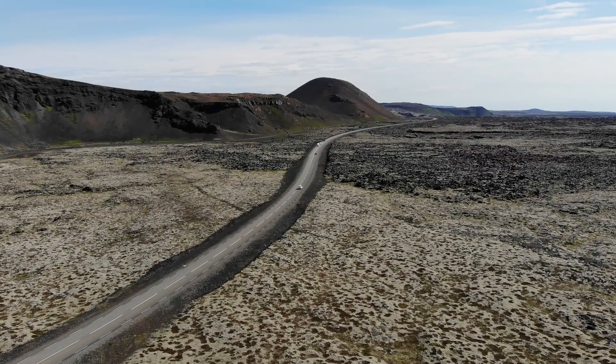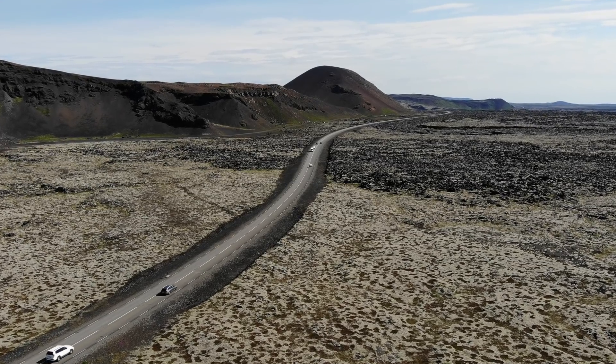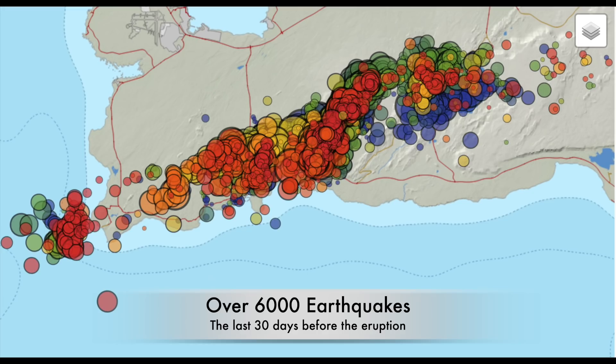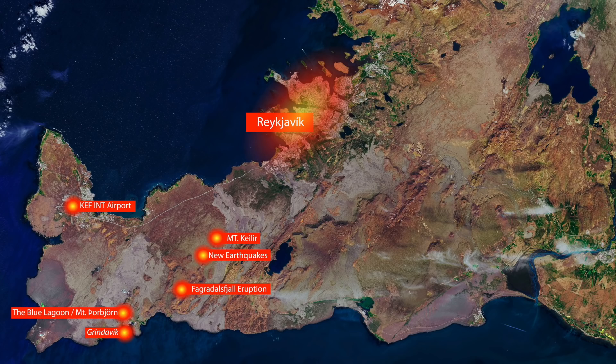I was just noticing that there is something different now — something that might matter or not. The earthquake storm that bothered us in the days before the eruption decreased after the eruption started. What we got from those earthquakes was the best indication of where the eruption would finally come up. So let's check out the map.